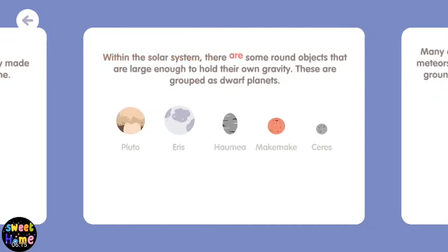Within the solar system, there are some round objects that are large enough to hold their own gravity. These are grouped as dwarf planets.